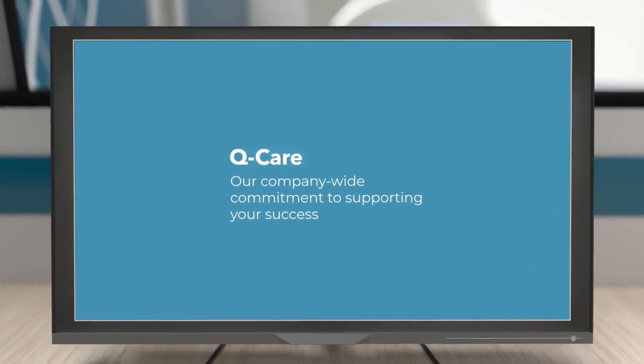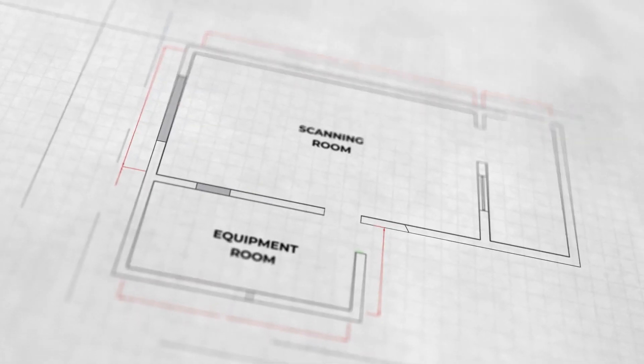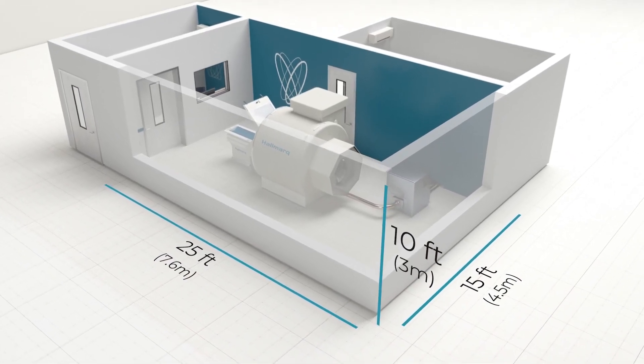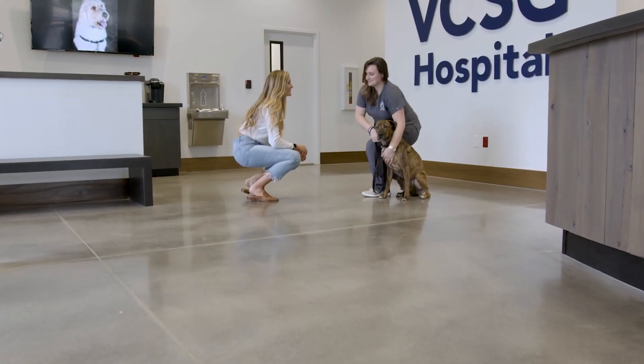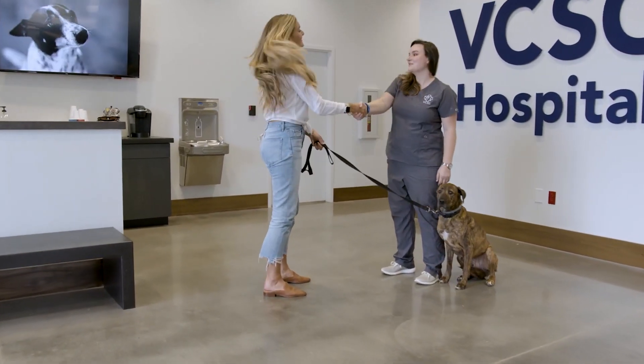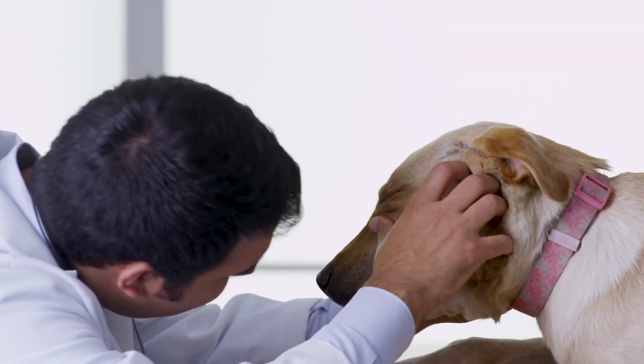Hallmark's world-class Q-Care service and support program confirms their commitment and encompasses all that they do as a team to support your business success. This includes the Hallmark 99% uptime guarantee, ensuring the care your clients need is available when they need it most.